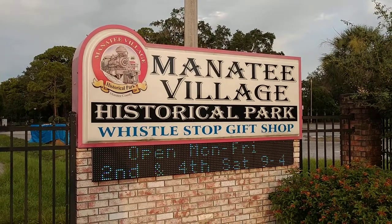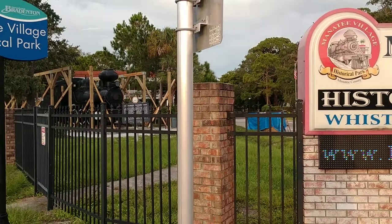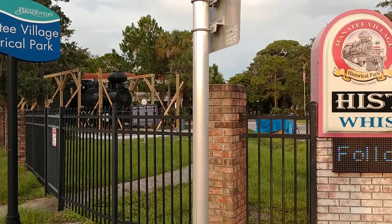Hey guys, it's Matt with Railfan Depot. I'm down here in Bradenton, Florida. I was just passing by and saw this old steam locomotive. Wanted to check it out.